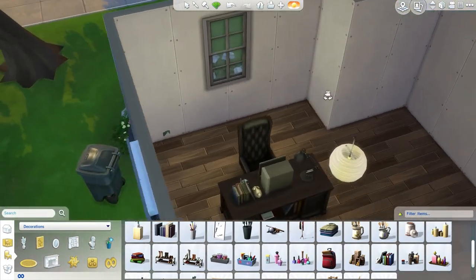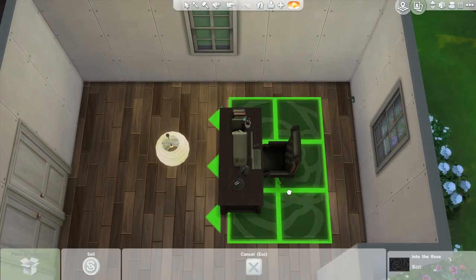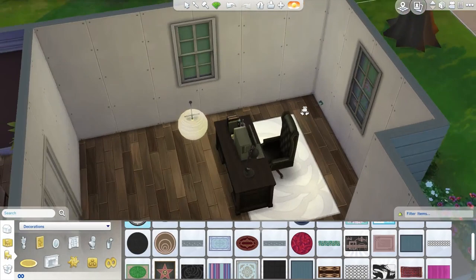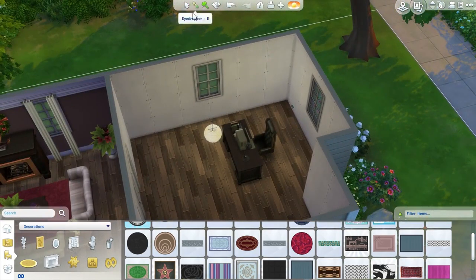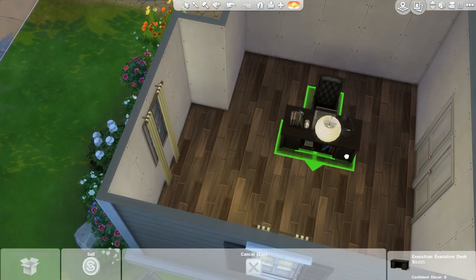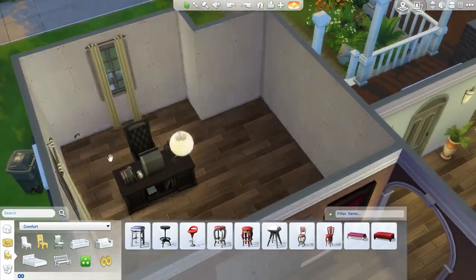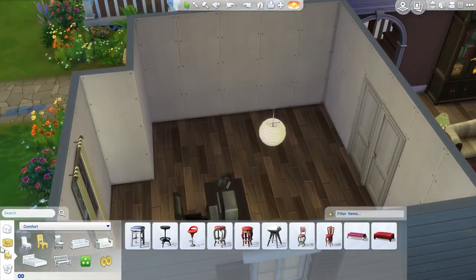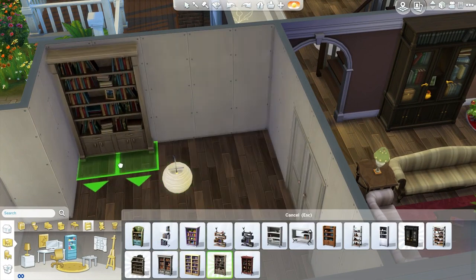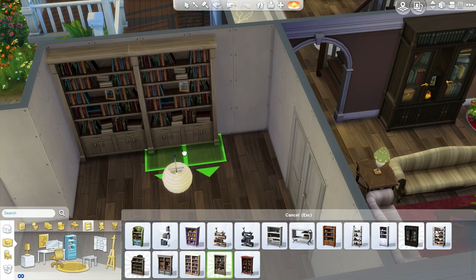Back here we definitely want a rug of sorts. Maybe we can have it under the desk somewhat. I should probably get the curtains in here first. I'm thinking the desk facing away from the door looks a little bit better when you walk in. Perhaps over on this wall we could just line it with bookshelves — let's just have this one go all the way across.